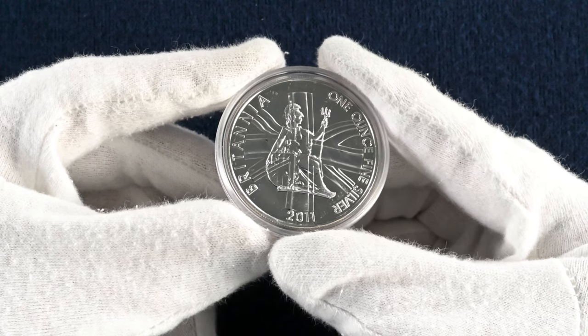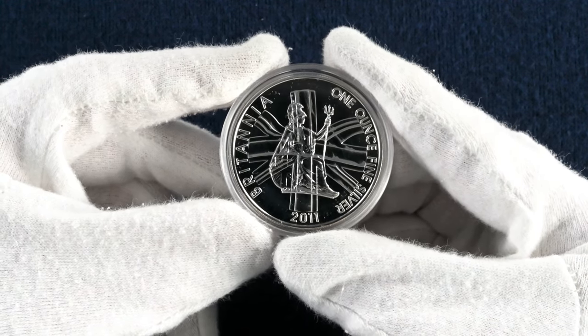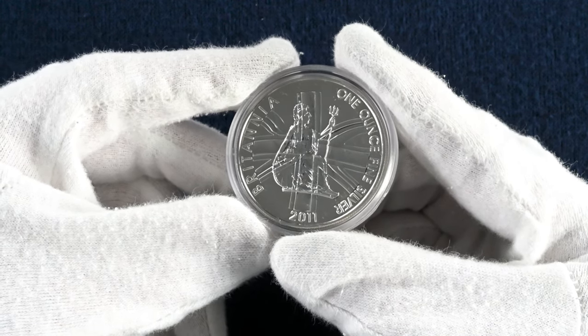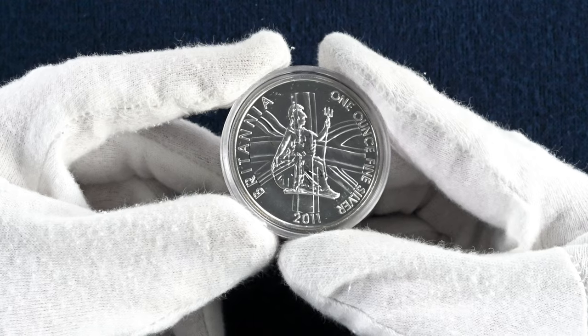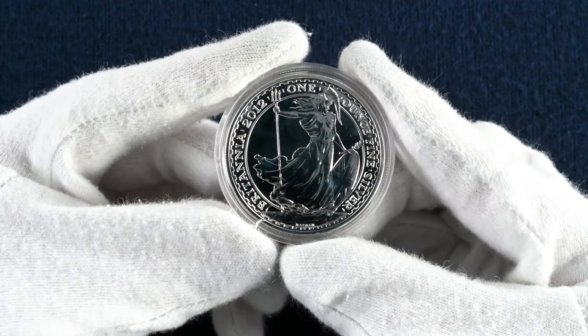2011's Britannia takes a more traditional form overlaid with the union flag, the work of David Mach who specifically wanted to create a design that played with the light as the coin was moved around. He wanted to capture Britain as a changing country on the move but with plenty of reasons to still wave the flag. 2012 sees our final return to this standing Britannia, as when we see her again there'll be some interesting tweaks to the coin.